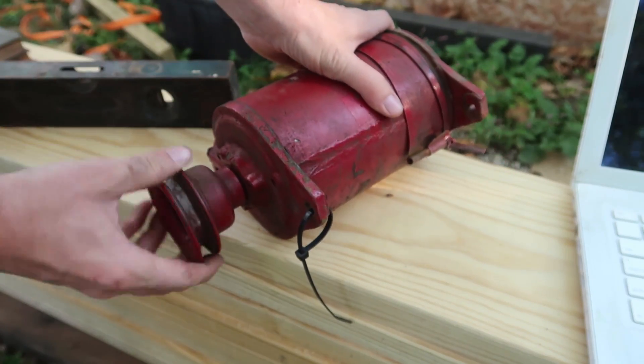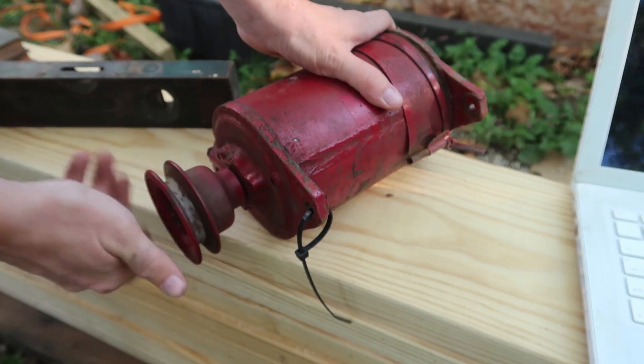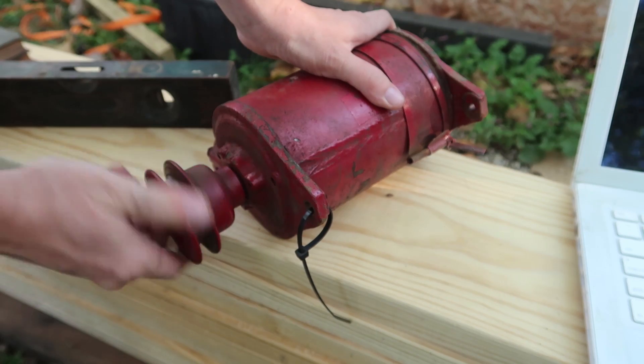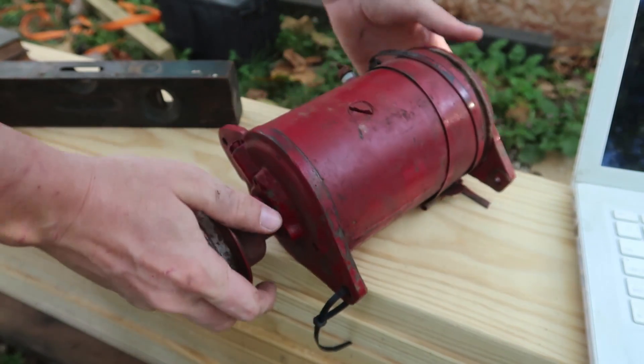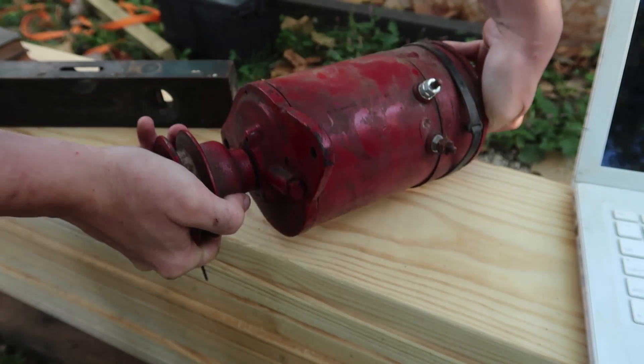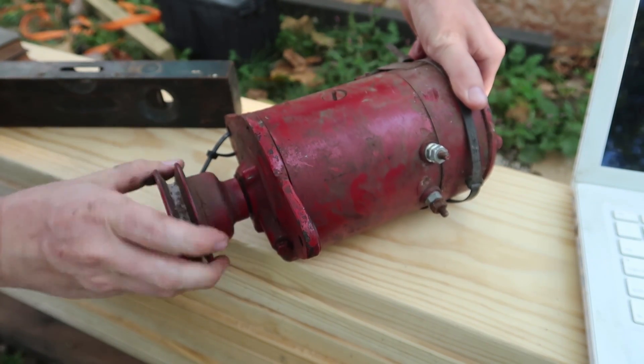And then I saw this generator for about $12. I've always wanted one, so even if it doesn't work it was kind of worth $12. I can maybe experiment with rewinding it or whatever. I figure in this video we can give it a test to make sure it actually works, but at such a low price it probably wouldn't be too bad.